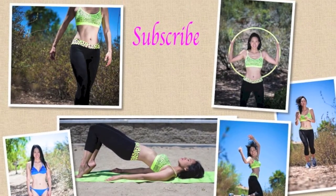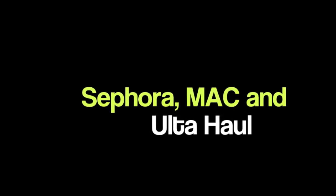Hi everyone, I have a Sephora haul for you all. I know I filmed a video about two weeks ago with my Chic Week free bag, but I didn't show any of the actual items that I purchased, so I thought I would go ahead and do that.